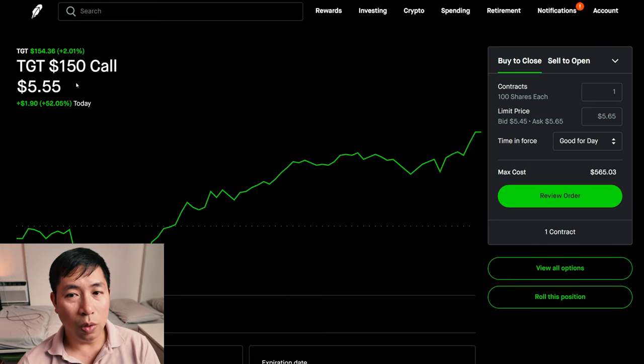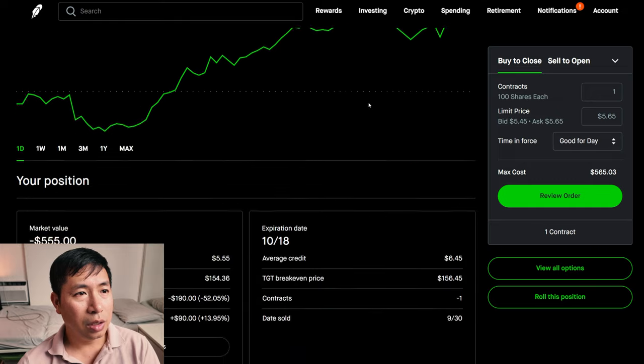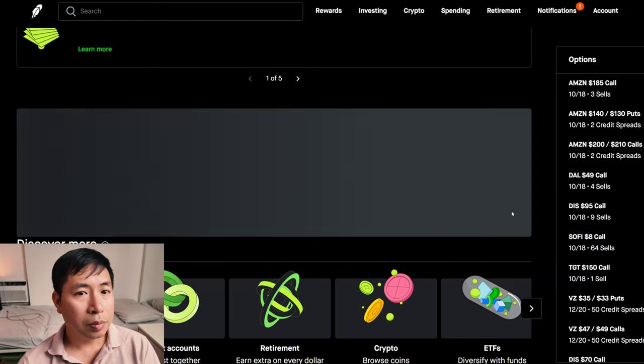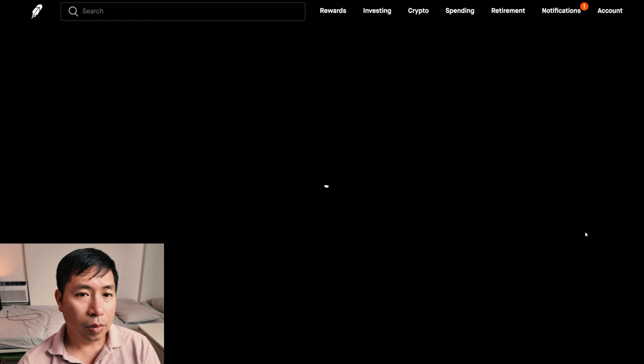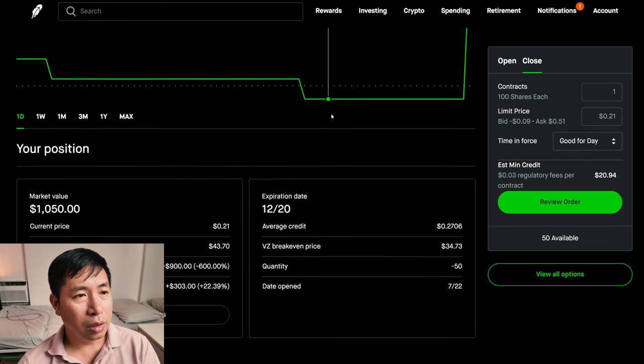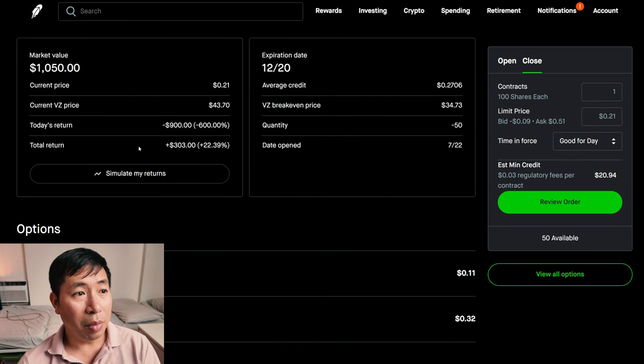I'm selling Target $150 covered calls. These expire October 18. My total return $90. I have Verizon $35, $33 put credit spreads. These expire December 20. My total return $303.